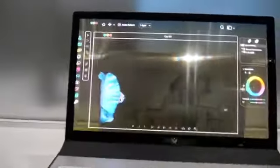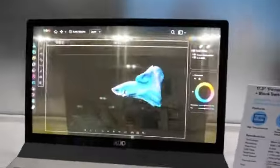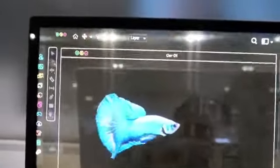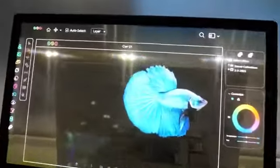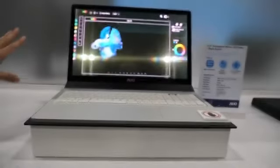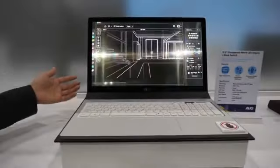This is our transparent monitor application. Currently the transmittance is about 50%. If you don't want to show content in front of you, you can turn on easy control — the background becomes darker because we have an electrochromic element.